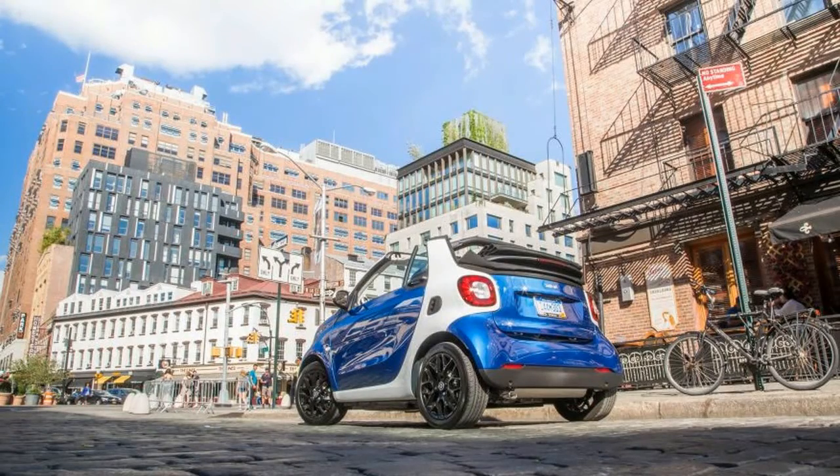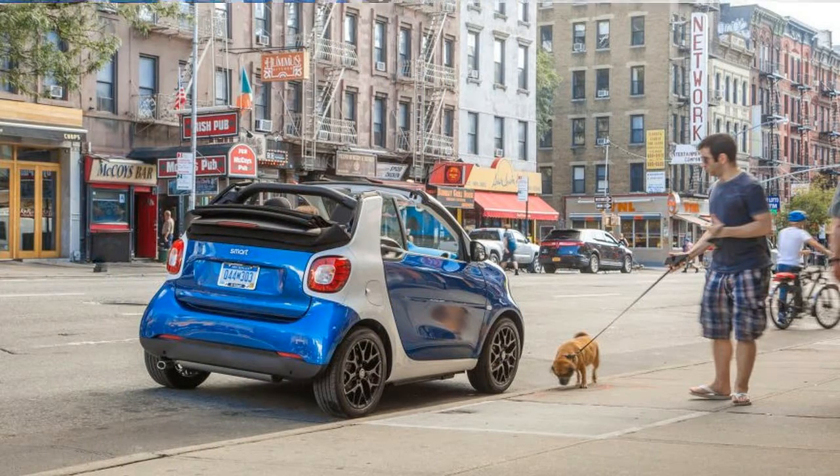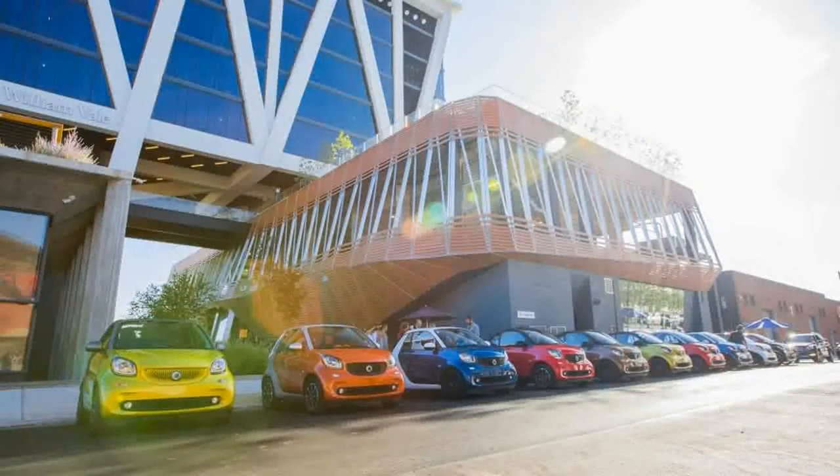Base Prices — Passion: $19,650. Prime: $20,650. Proxy: $21,650.